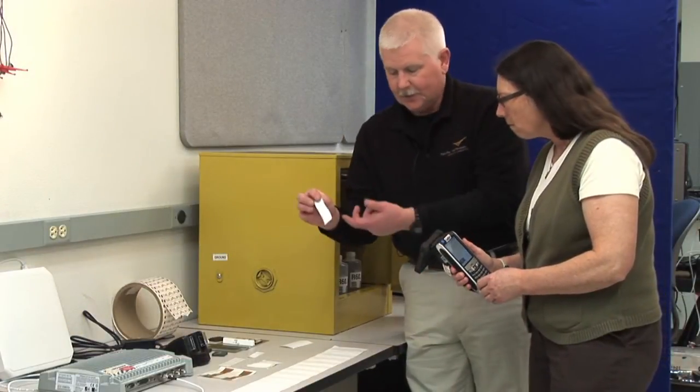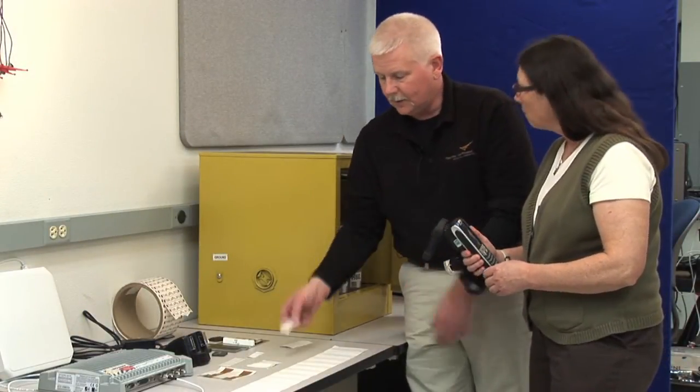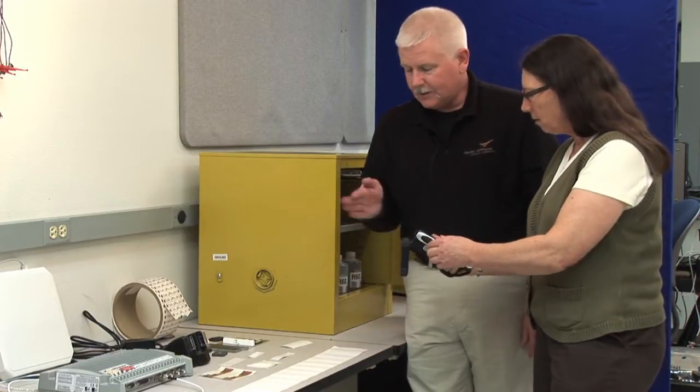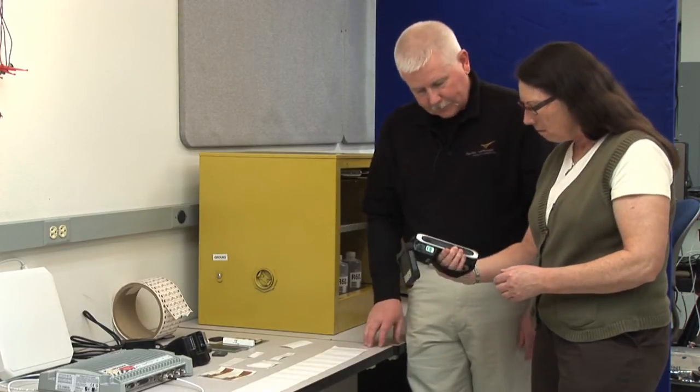Consumers welcome price reduction, and RFID is achieving this in many ways. But the tagging of individual items is revealing yet richer rewards through time efficiency and reduced human intervention.